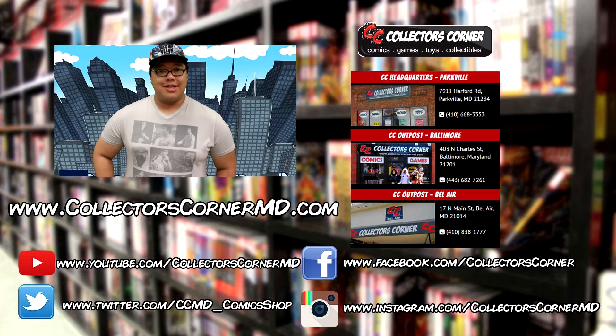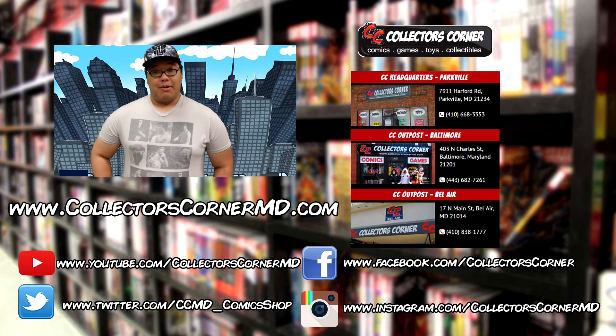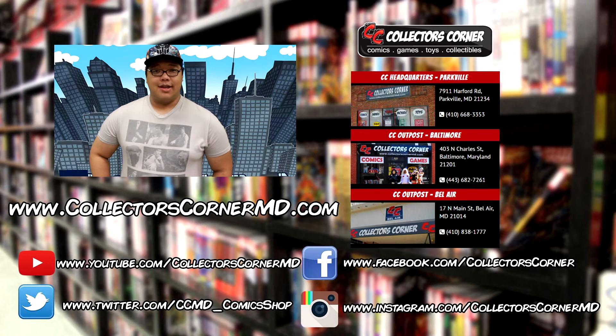To pick up anything you saw today, please be sure to visit any of our three convenient locations. Remember to follow us on Facebook and visit our website at CollectorsCornerMD.com. Thanks for watching and we'll see you next week.